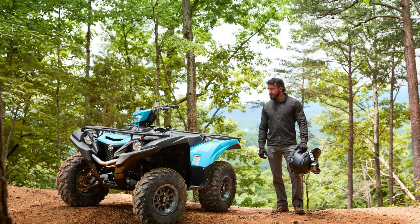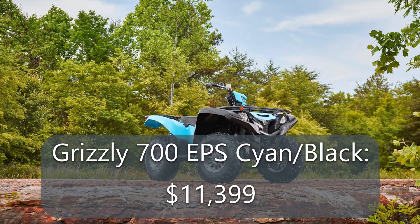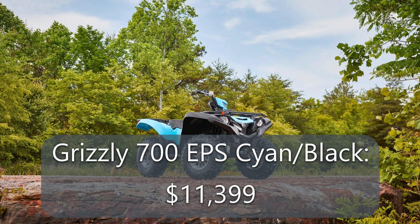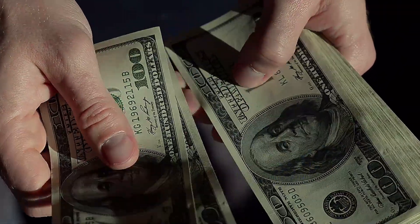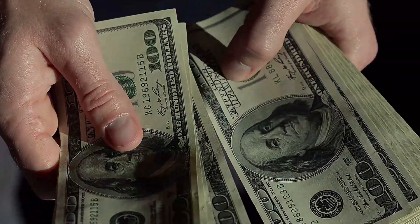Now for the bad news for potential Grizzly owners: inflation has certainly made its way into the ATV market, with the base model Grizzly 700 EPS listed at $11,399 for the cayenne and black, or $11,799 for the Realtree Edge camo version. That's $900 more than last year, and they've been pretty hard to find at dealerships, so you can expect to pay full MSRP.